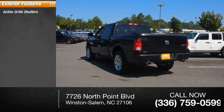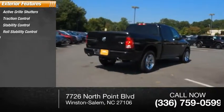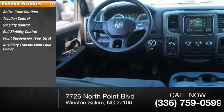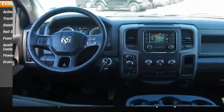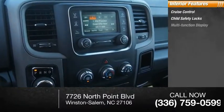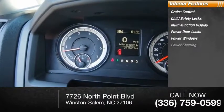Here are some of this vehicle's great options: active grille shutters, traction control, stability control, roll stability control, front suspension type strut, auxiliary transmission fluid cooler, power brakes, braking assist. Inside you'll find cruise control, child safety locks, multifunction display, power door locks, power windows, and power steering.